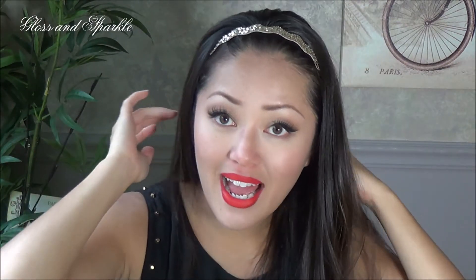Let me show you what one of the flat glitter ones looks like. Here's one — you can see that finely milled glitter in there, but it's not chunky. You can't actually feel the glitter on the headband itself, which is kind of nice because sometimes you just want something a little bit understated.